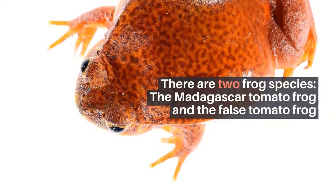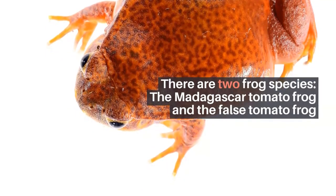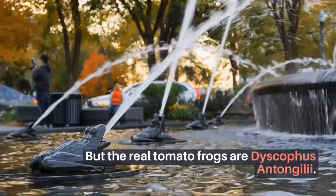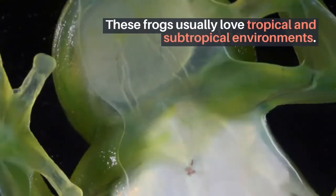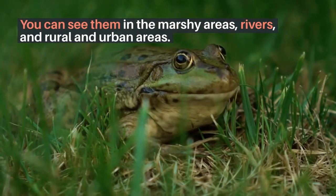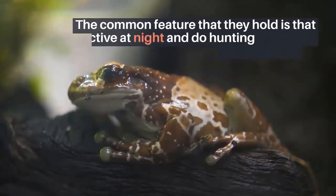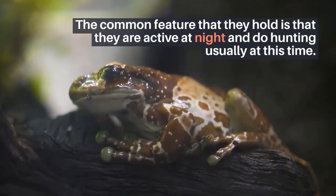Tomato frog habitat: there are two frog species, the Madagascar tomato frog and the false tomato frog, but the real tomato frogs are Dyscophus antongili and Dyscophus guineti. These frogs usually love tropical and subtropical environments. You can see them in marshy areas, rivers, and rural and urban areas.